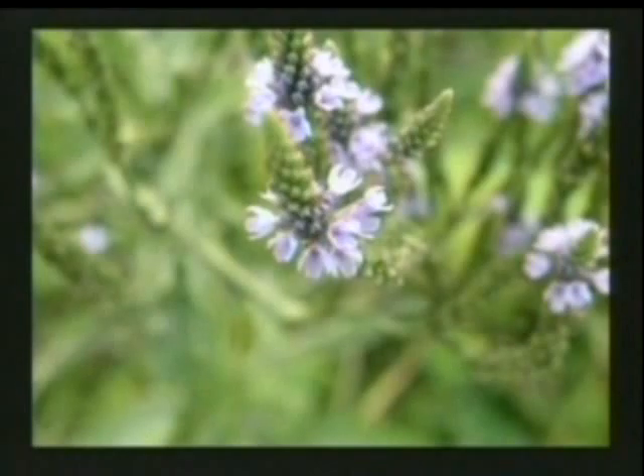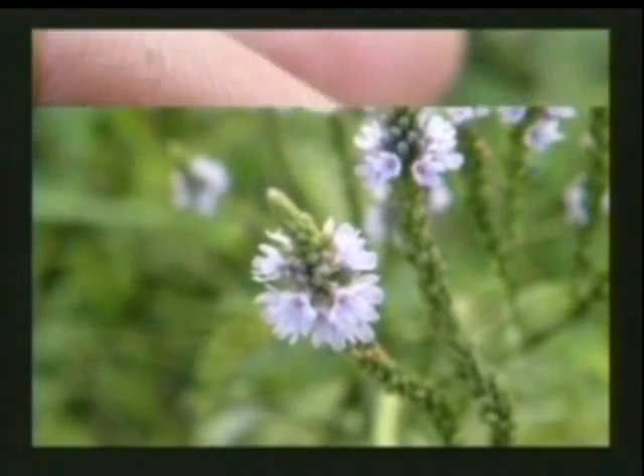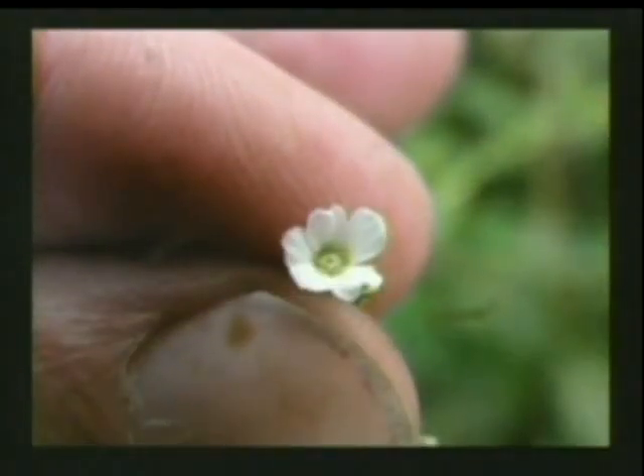This is swamp vervain or Verbena hastata and it's on all our major prairie areas. If you're lucky you'll find it in a ditch near your home if people haven't been mowing them down. It's a beautiful annual plant, so it has to go to seed if you want to see it again next year. It doesn't come out from its roots.